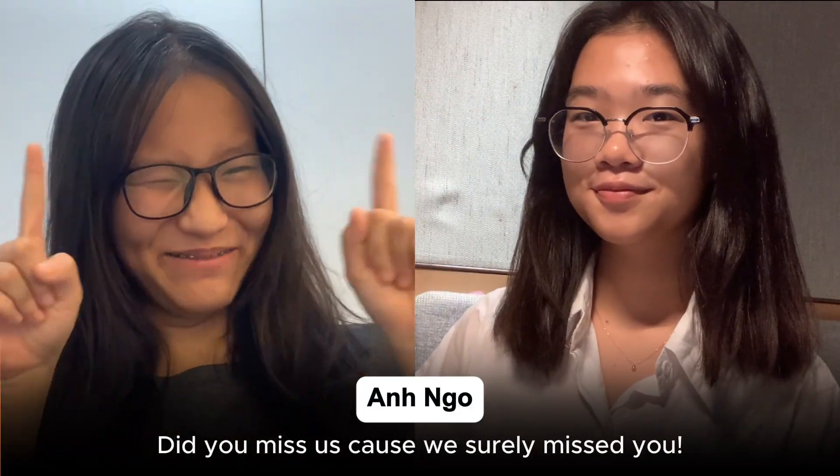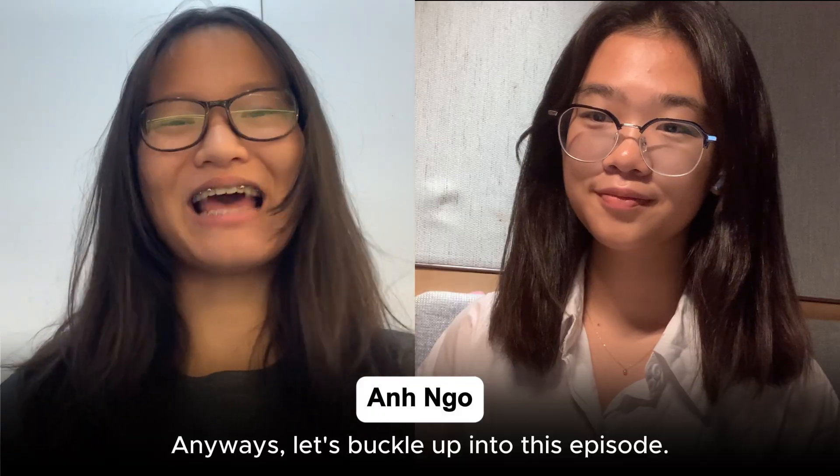Hello and welcome back to STEM of the World. Did you miss us? Cause we surely missed you. Anyways, let's buckle up into this episode.